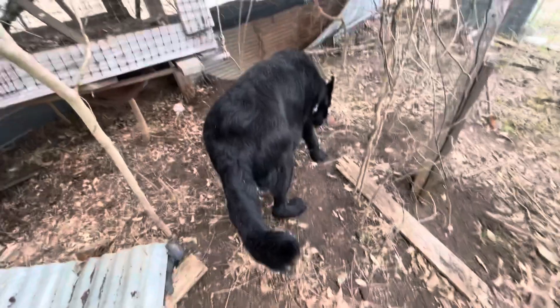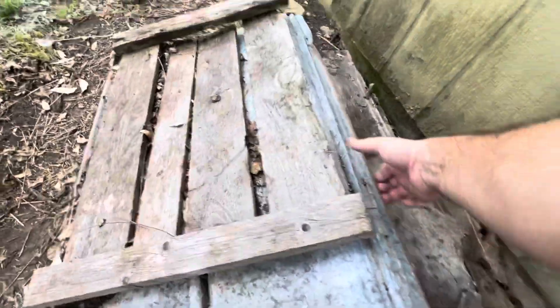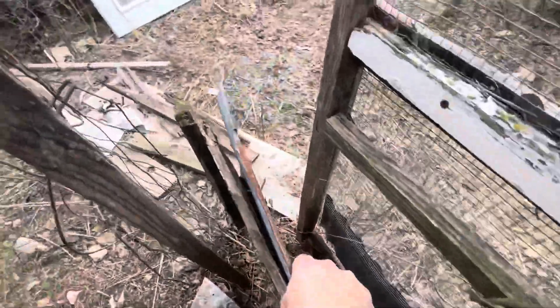Hi lady! Look at her — she's pregnant. Look at that belly! I wonder what's under this... nothing, thank goodness. I would have died if I got bit by a rattlesnake.